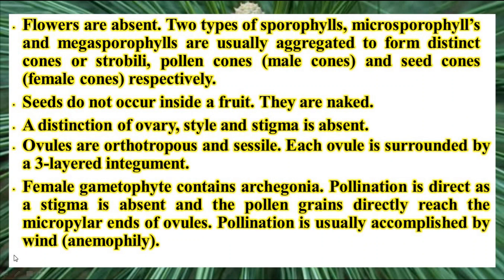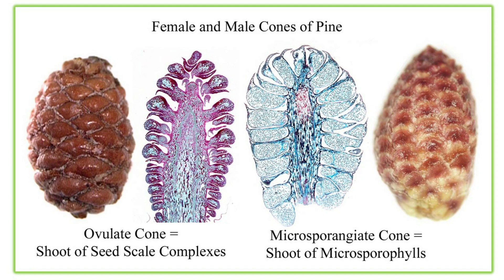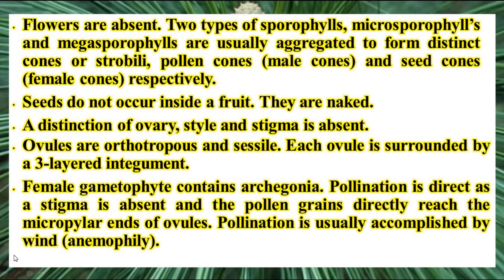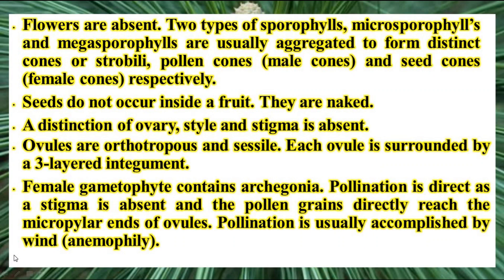There are no flowers in gymnosperms, but two types of sporophylls are produced: microsporophylls and megasporophylls. These are aggregated to form cones or strobili. The male cones produce pollen grains and the female cones produce ovules. Seeds do not occur inside a fruit; since there is no ovary, ovules directly transform into seeds — hence they are called naked. The distinction of ovary, style, and stigma is totally absent. Ovules are orthotropous and each ovule is surrounded by a three-layered integument. Pollination is direct as the stigma is absent, and pollen grains directly reach the micropylar end of the ovule. Pollination is usually accomplished by wind — it is anemophilous pollination.